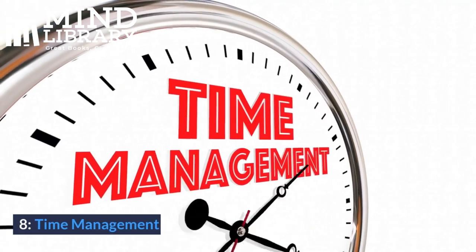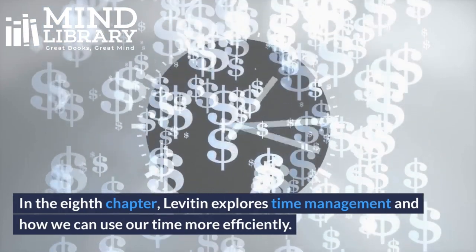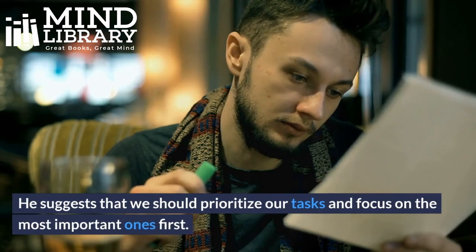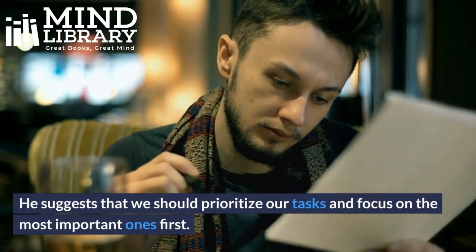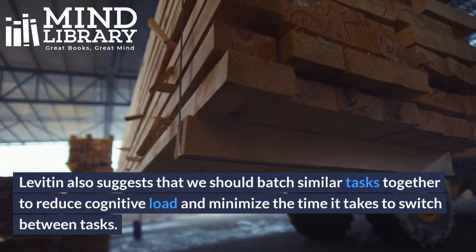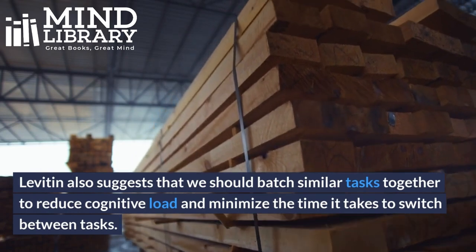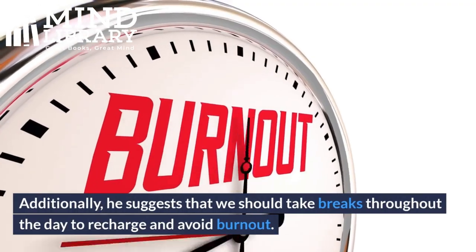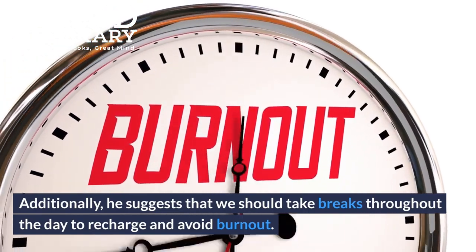8. Time Management. In the 8th chapter, Levitin explores time management and how we can use our time more efficiently. He suggests that we should prioritize our tasks and focus on the most important ones first. Levitin also suggests that we should batch similar tasks together to reduce cognitive load and minimize the time it takes to switch between tasks. Additionally, he suggests that we should take breaks throughout the day to recharge and avoid burnout.